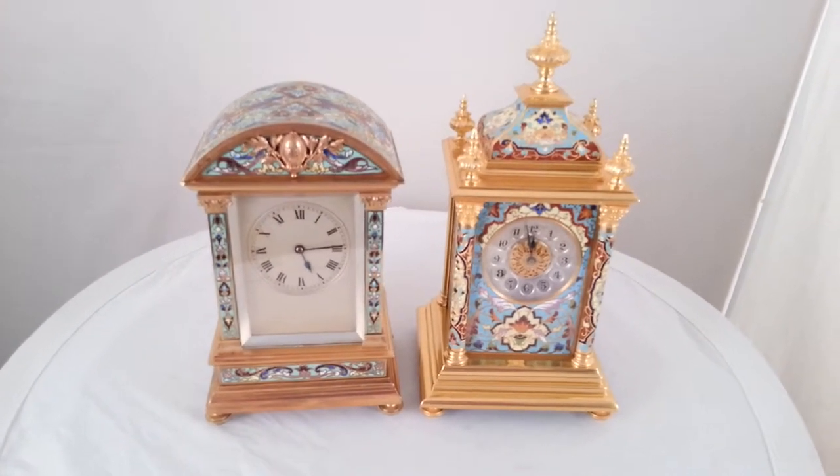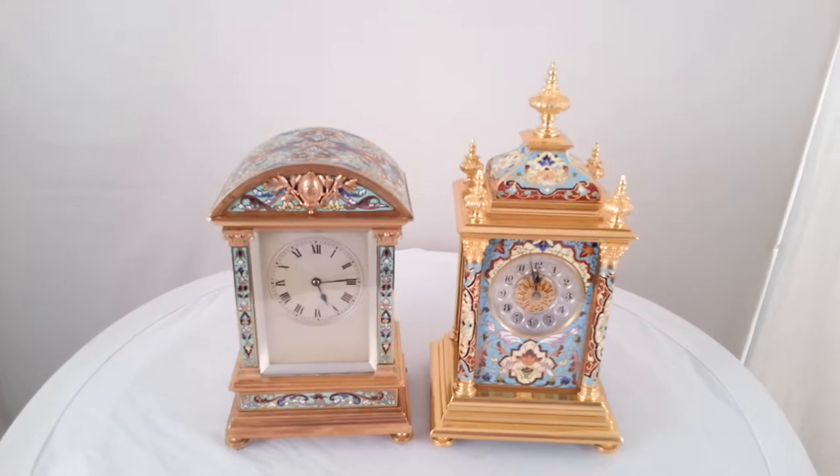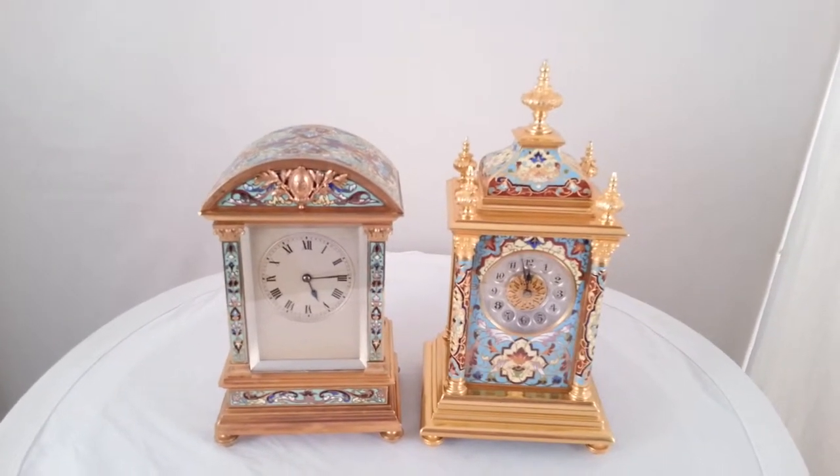The movements are carriage clock movements and they strike the hour and half hour on gongs.